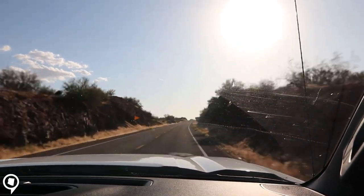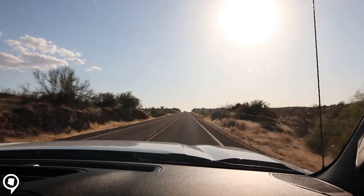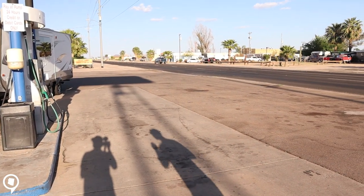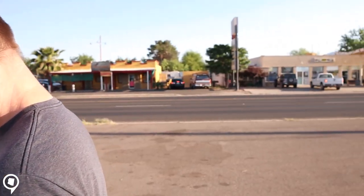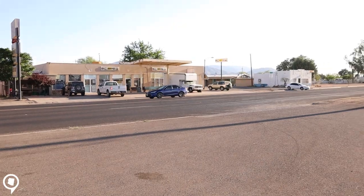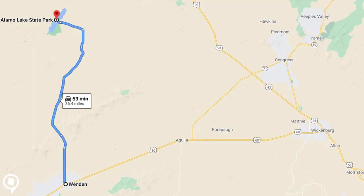Now leaving Wickenburg, we're back on Highway 60 headed through the small town of Wendon, Arizona. This is where we make our final turn towards Lake Alamo and stop to get gas. From the turnoff, it's about 36 miles and a 50-minute drive to Alamo Lake State Park.